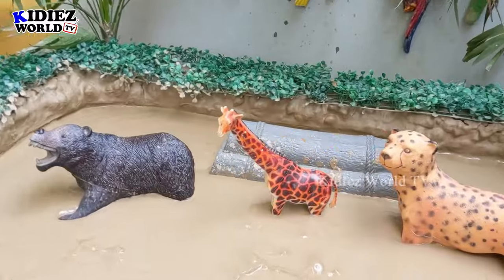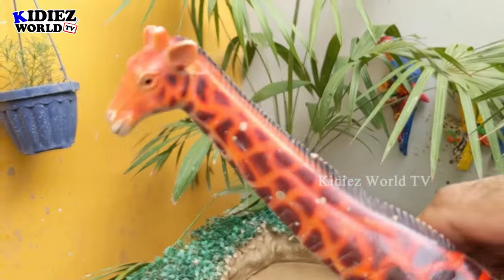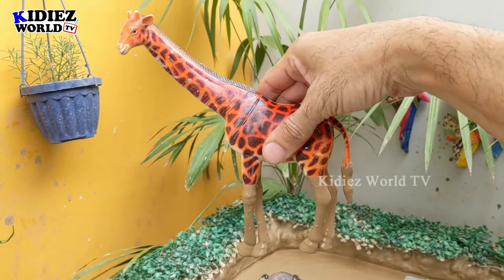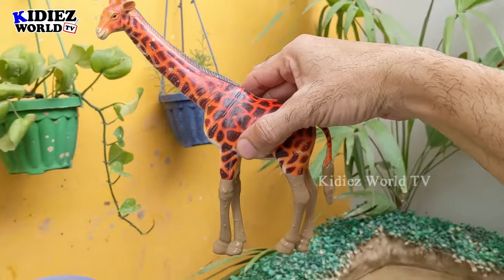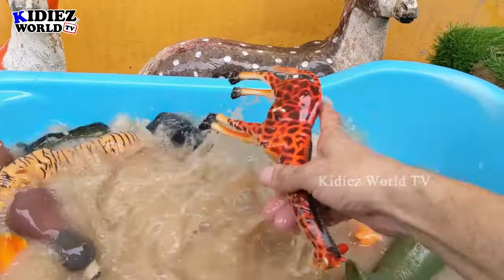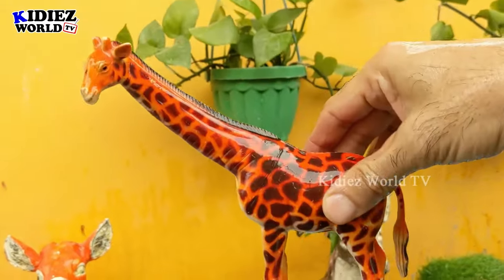Let's go for the tallest one — we have giraffe! Just look at this giraffe — he has the biggest neck, biggest legs, and is the tallest animal in the world. Right now this giraffe is very very muddy. Let's clean him. Here we go, giraffe!